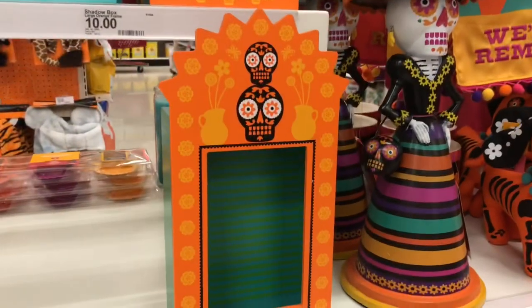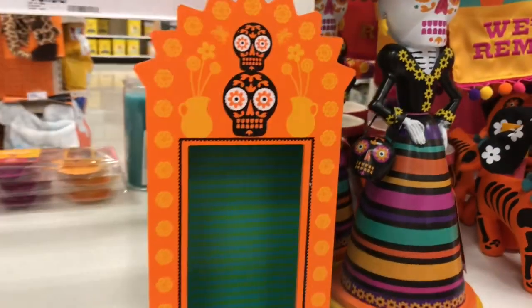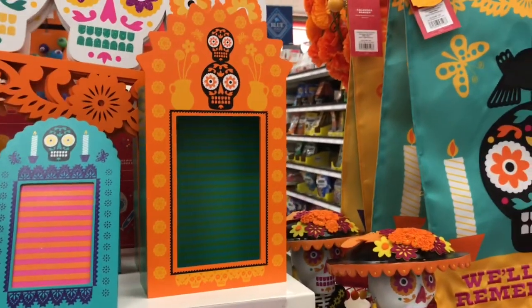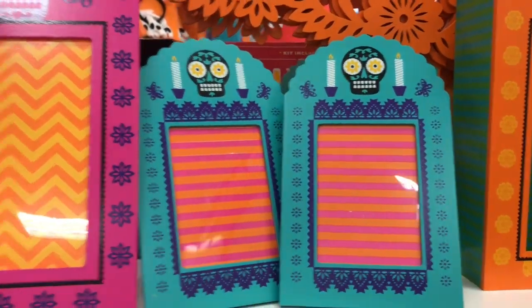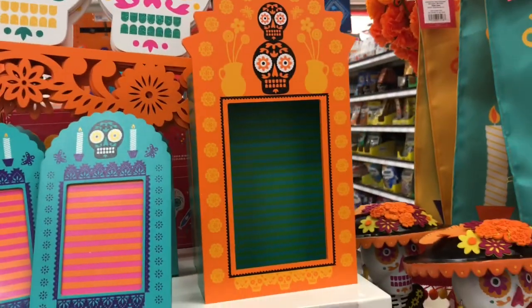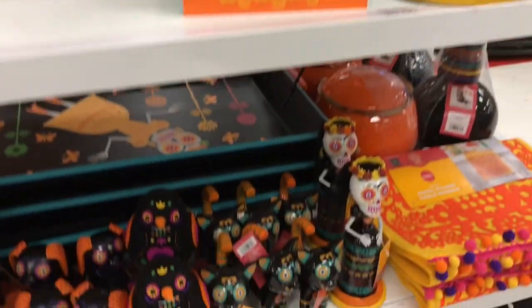Look at these right here — these are like little boxes that you could put a decoration in for your altar, or you can make a little mini altar inside and put a loved one's photograph in there. These right here are $5. Look at this bright pink one — this is $10, and the orange one is $10.